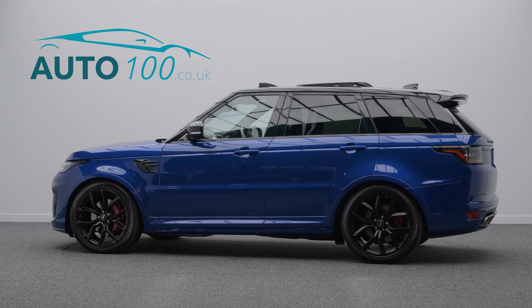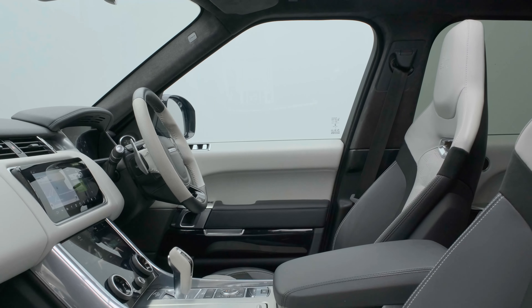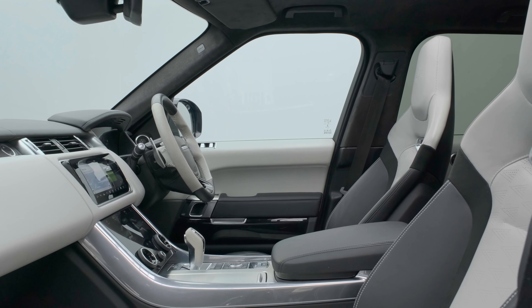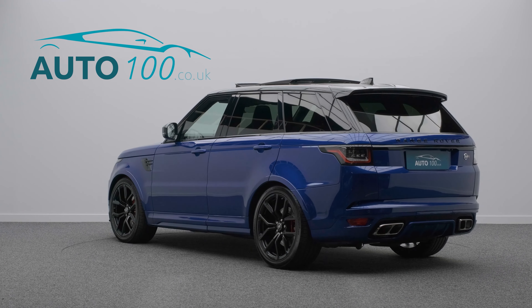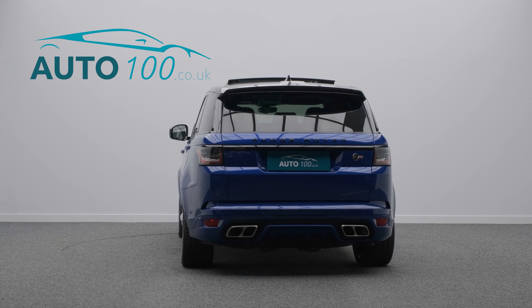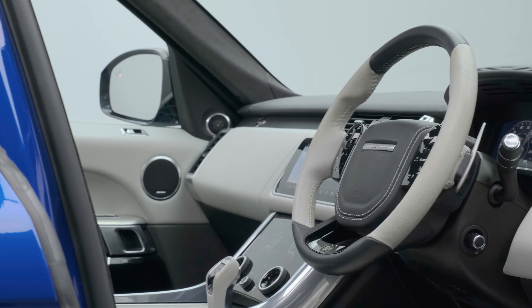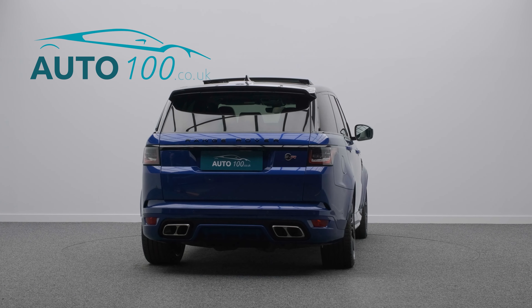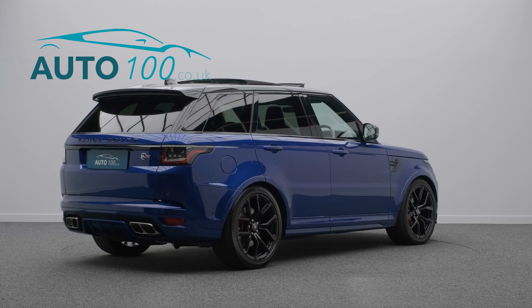This stunning Range Rover Sport SVR is finished in the eye-catching Esterol Blue paint with ebony and cyrus bicolor leather upholstery, and rides on the awesome 22-inch five split-spoke design alloy wheels in gloss black finish with red brake calipers. It also boasts having had one owner from new with full Land Rover service history.